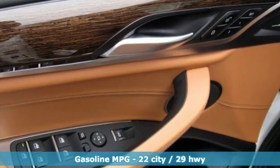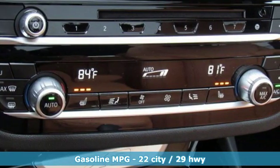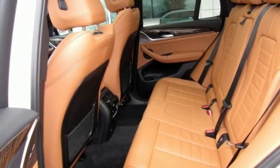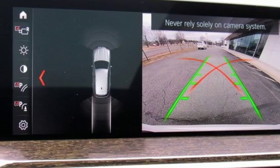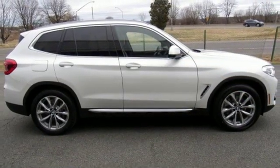Features include external memory control, power heated mirrors, dual zone climate control, auto dimming rear view mirror, auto dimming mirrors, driver memory seats, intercooled turbo inline four-cylinder engine, active grille shutters, gas pressurized shocks, and automatic transmission.